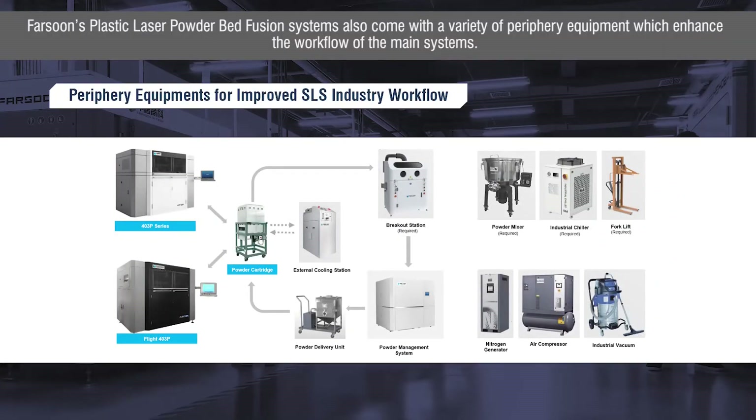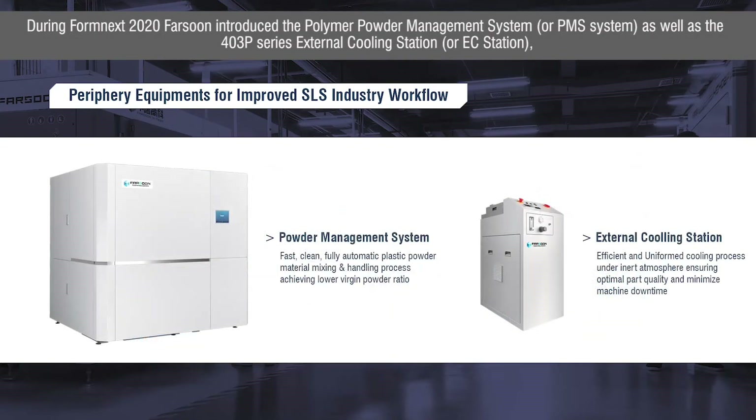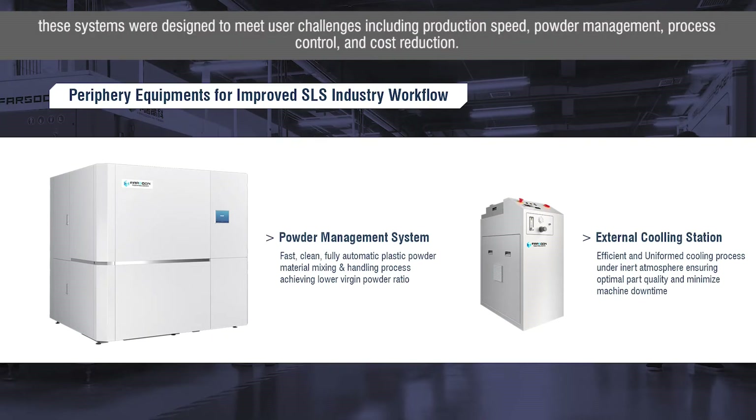Farsoon's plastic laser powder bed fusion systems also come with a variety of periphery equipment which enhance the workflow of the main systems. During Formnext 2020, Farsoon introduced the polymer powder management system, or PMS system, as well as the 403P series external cooling station, or EC station. These systems were designed to meet user challenges including production speed, powder management, process control, and cost reduction.